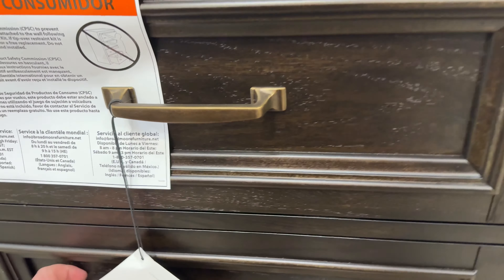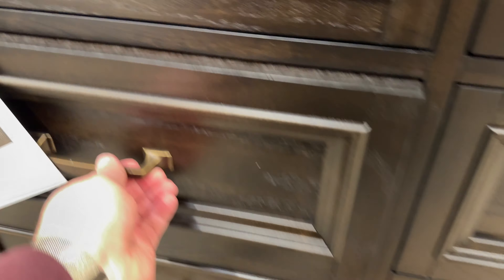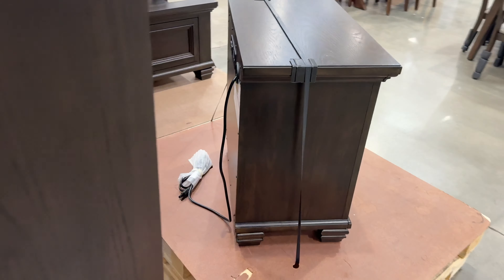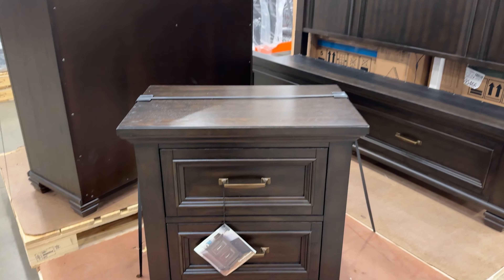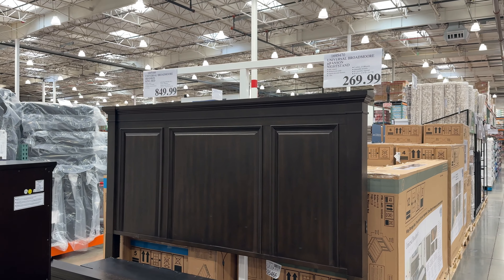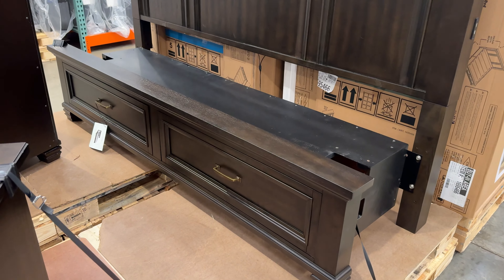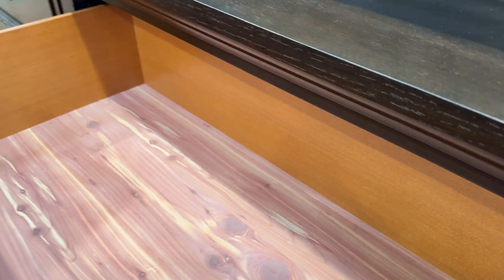For a complete bedroom furniture set, look no further than this Universal Broadmoor Branson set. The 8-drawer chest is $900, the 2-drawer nightstand is $270 and has 2 USB ports. At $850 the King Bed has 2 larger drawers with storage and 2 USB ports on each side of the headboard to charge your gadgets.